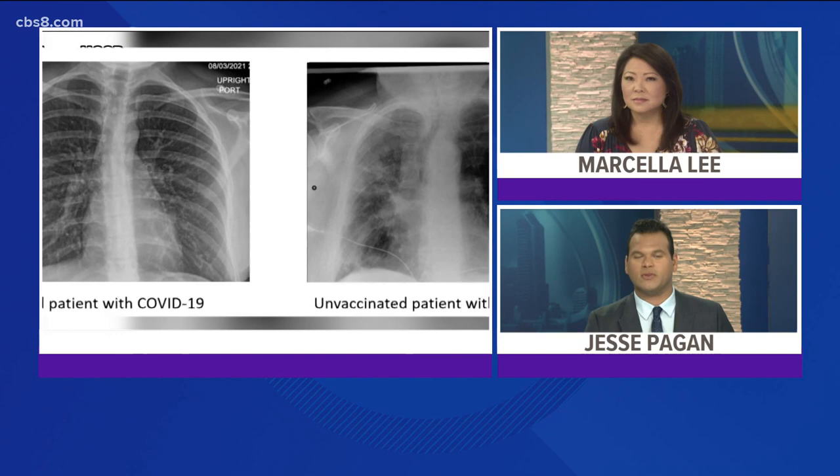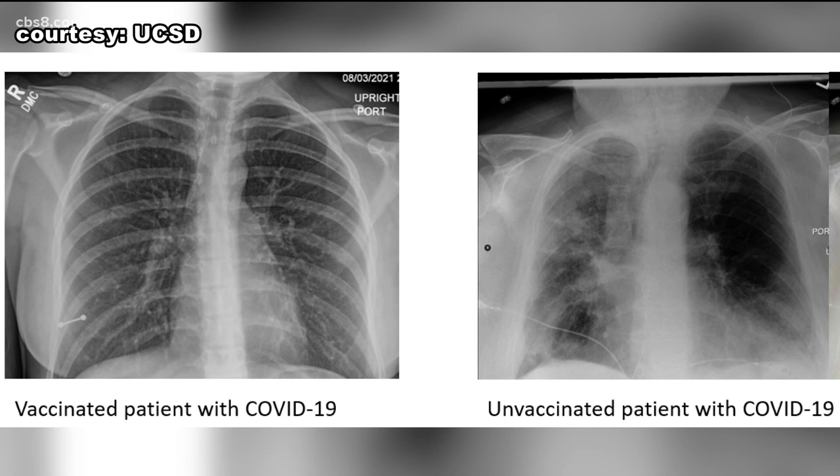You may have heard the term COVID lung. It's used to refer to the long-term damage COVID-19 can have on someone's lungs. Well, tonight, UC San Diego medical experts are giving us a closer look at how the vaccine plays a role in preventing severe lung damage.